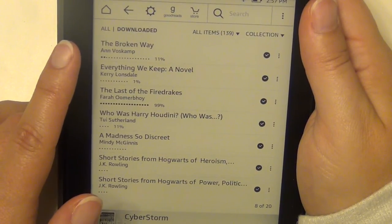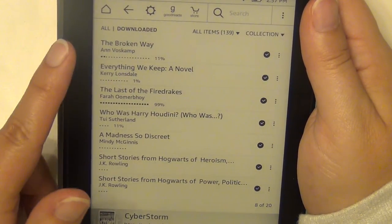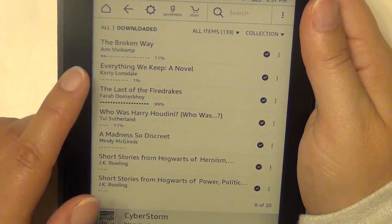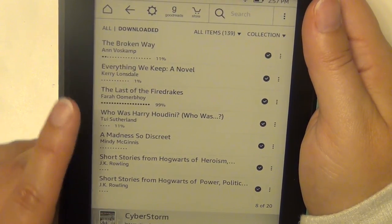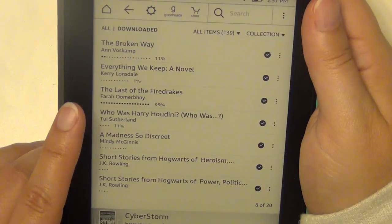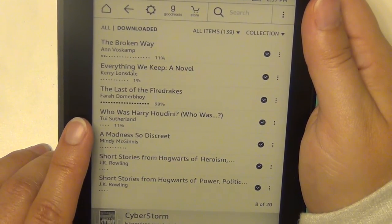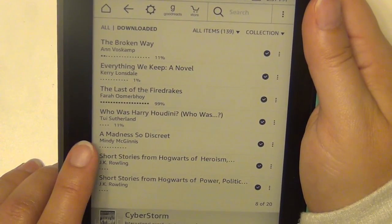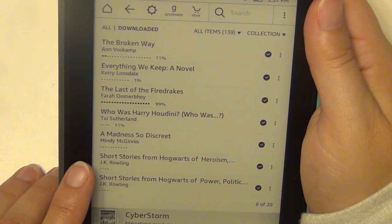The Broken Way by Ann Voskamp — I just did a review on it and also got an e-copy from the publisher, so I had two copies. Everything We Keep by Kerry Lonsdale, which I read and absolutely loved. The Last of the Fire Drakes, which I got for review, by Farah Oomerbhoy. Who Was Harry Houdini — that's actually my daughter's, the book she was reading for school.